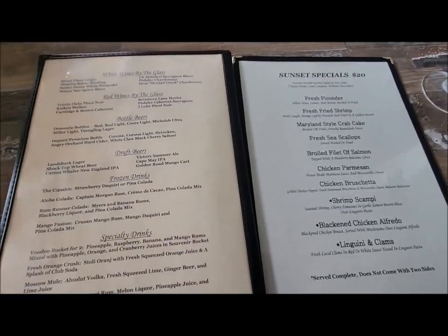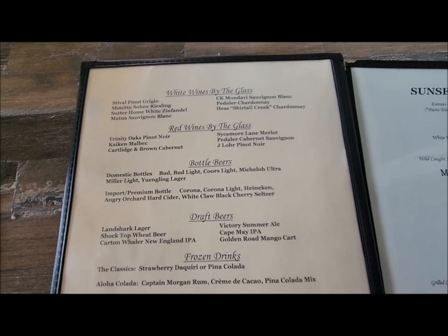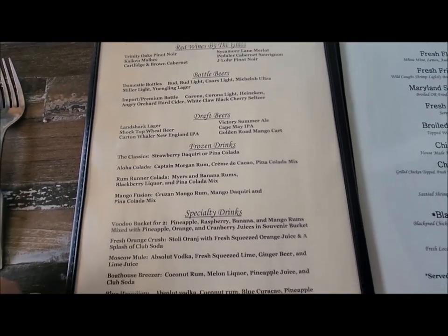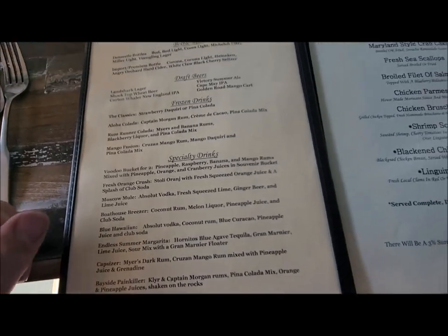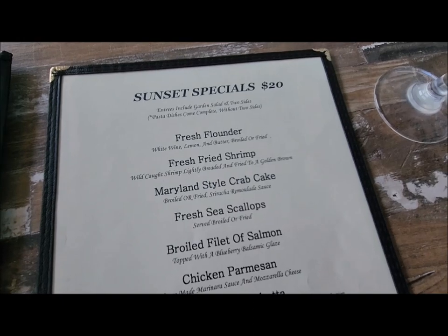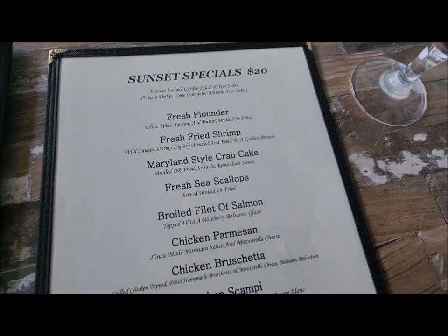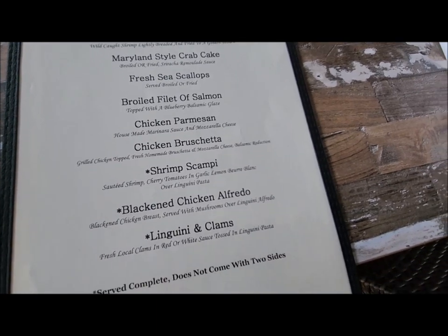I got a lobster tail because when I come down here, I want lobster. They have wine and stuff but we don't indulge in alcoholic beverages. They also have sunset specials from 4 to 5:30 for $20, and Charlotte's meal is on the sunset special.